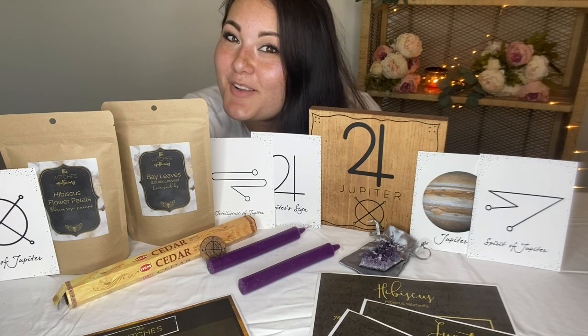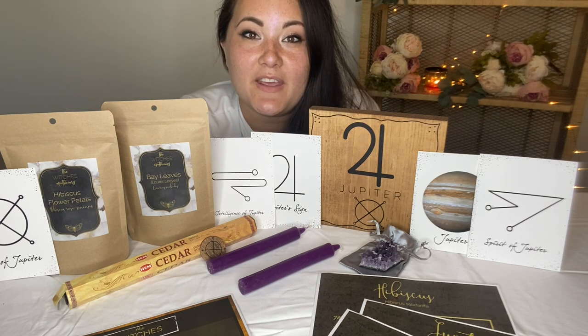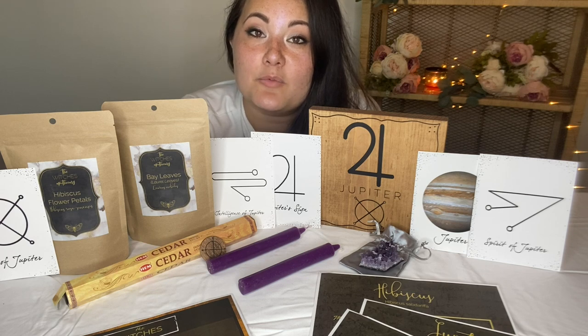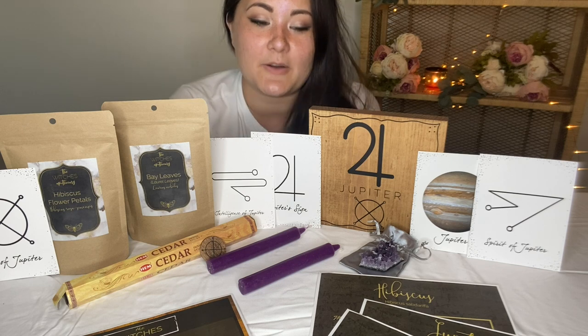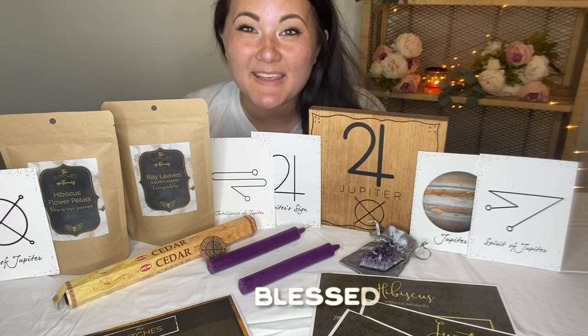Let me know what you thought about this box down below! Make sure you follow me on Instagram at The Frolicking Fern — I offer all kinds of witchy goodness over there, and I'll also be starting my IGTV with my different resin snippets and satisfying reveal videos. Be sure to check me out there. I will talk to you later — blessed be, bye!